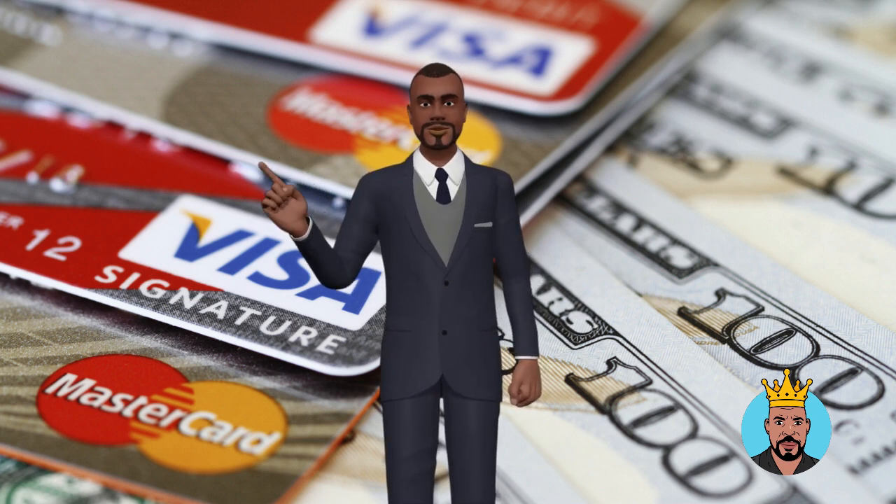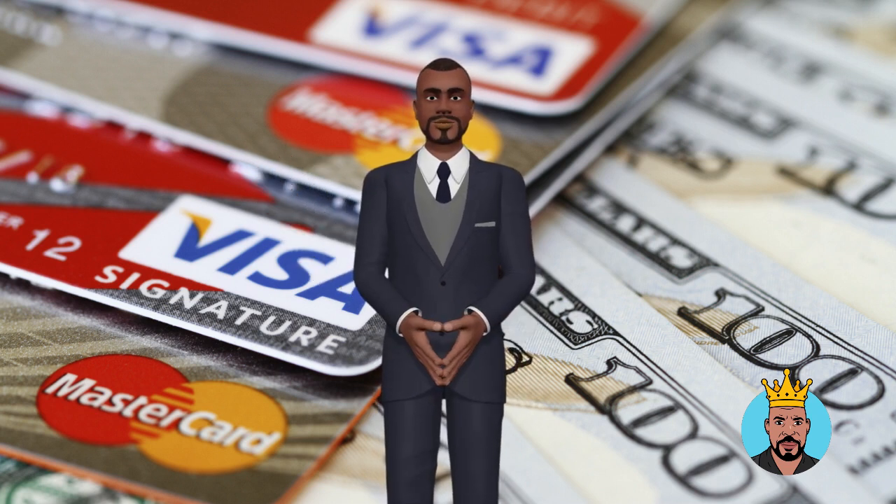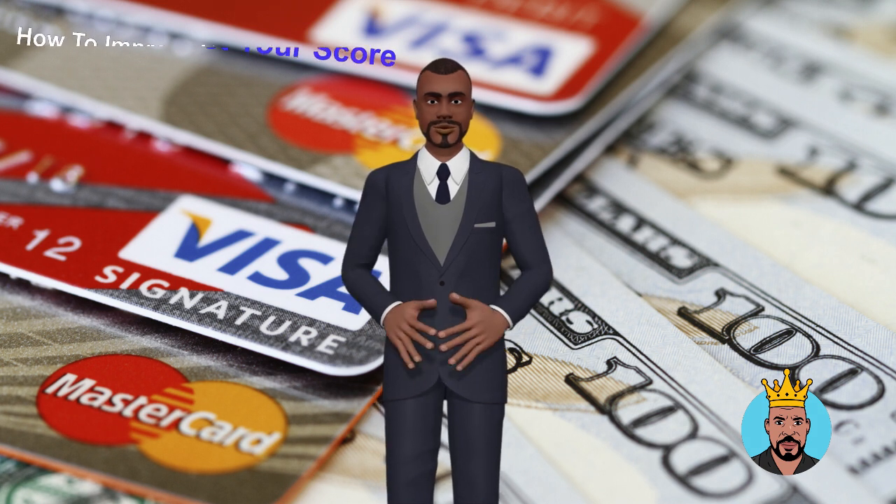What's up, family? This is your boy Ivan Hall, the credit king. Here's how to improve your credit utilization and boost your score.